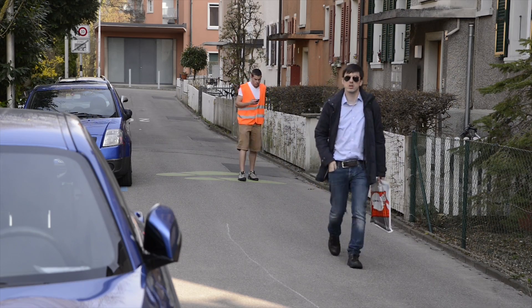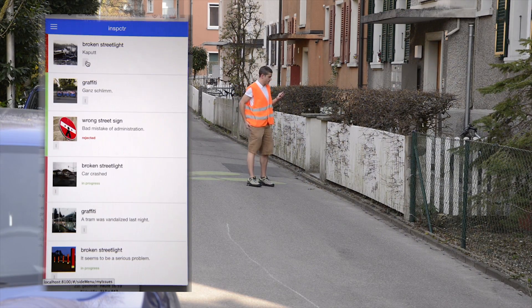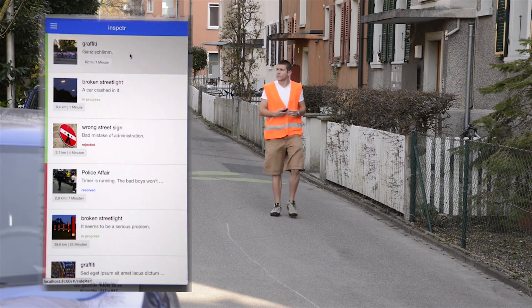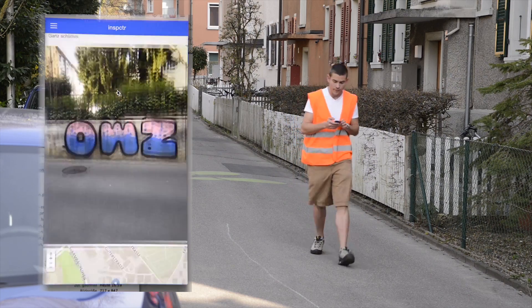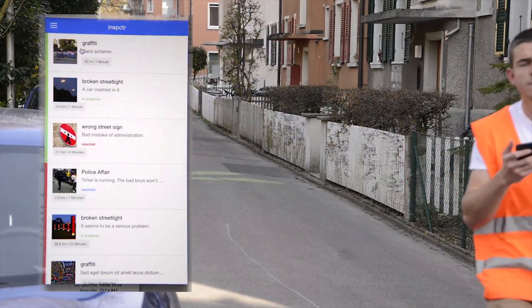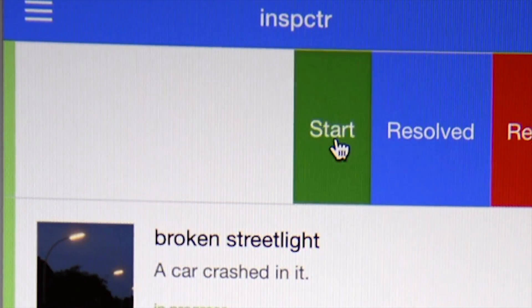Every staff member has his own my-issue list. Colors indicate how long a task has been lying around. The distance to each issue is also indicated. Thanks to the details and the map, the issue can easily be located, and the staff member will arrive prepared.